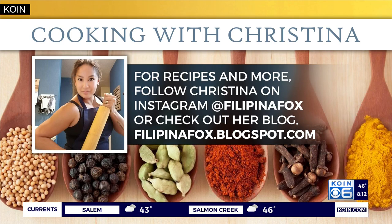Christina, thanks so much. And for more tips and kitchen inspiration, you can follow Christina on Instagram at filipina_fox. You can also check out her blog at filipinafox.blogspot.com.